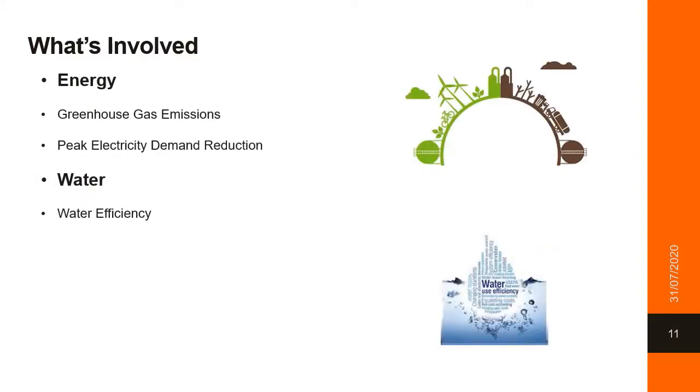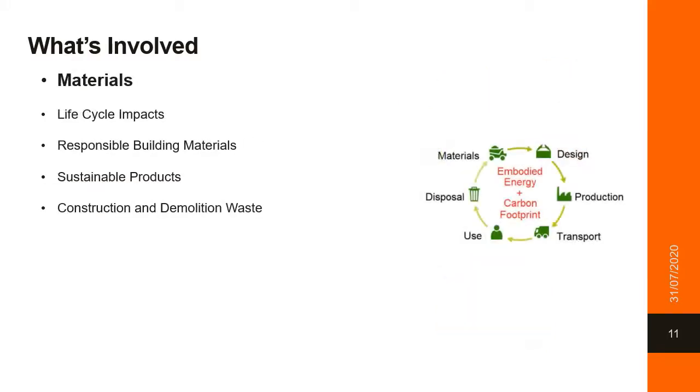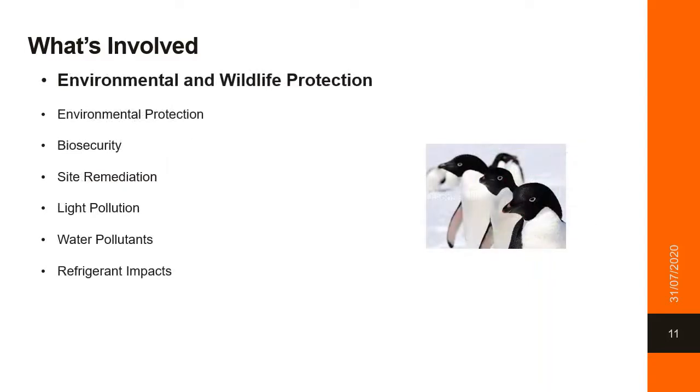A large component of Green Star, comprising 30% of the points within the accreditation scheme, is energy and water, focused around efficiency of energy use, efficiency of water use, and reducing the project's contribution to climate change. Materials is captured through what's called a life cycle assessment, where the embodied and operational impacts of a certain material choice is assessed and modelled, and savings are made throughout the design stage. This also takes into account responsible and sustainable material and product selection. Environmental and wildlife protection is centred around the environmental protection protocol for the Antarctic Treaty system, with policies and procedures for biosecurity and site remediation included, including the elimination of water pollutants and refrigerant pollutants.